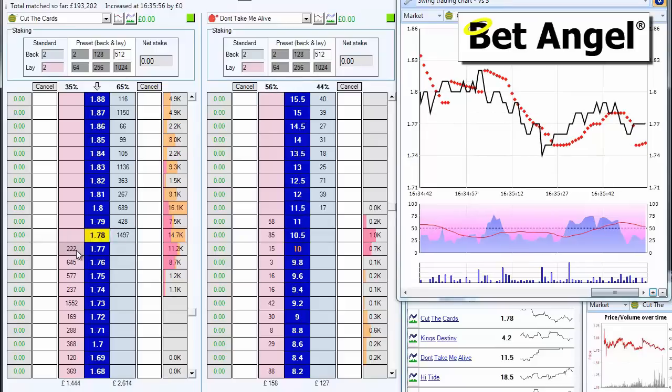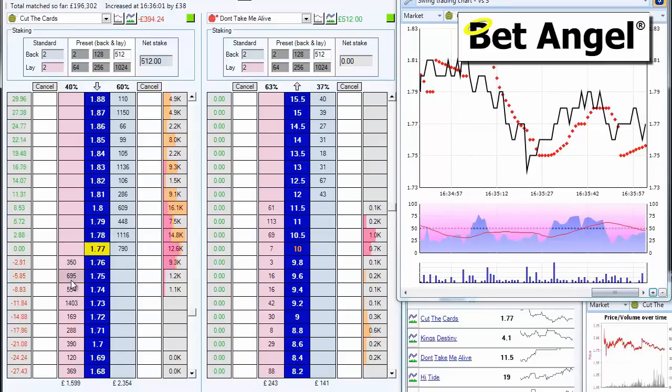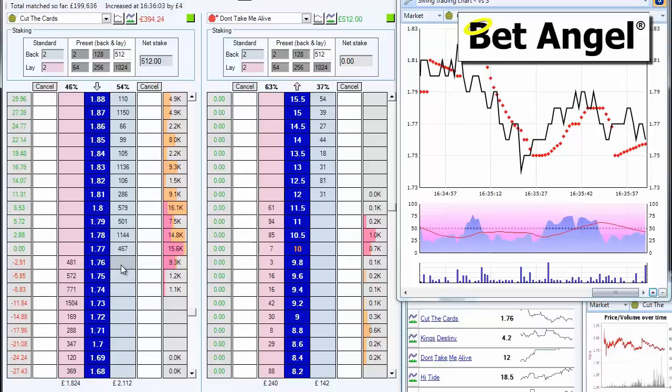I think we're beginning to see the start of a bounce back — not much money supporting it though. Let's pop an order in. That's been taken. Getting ready to dump it.